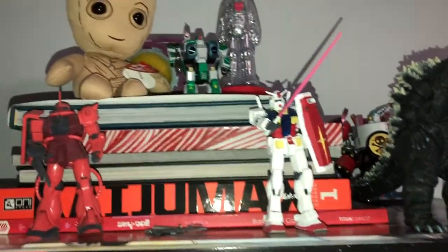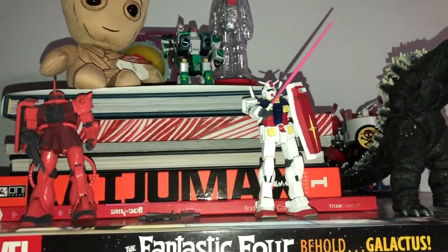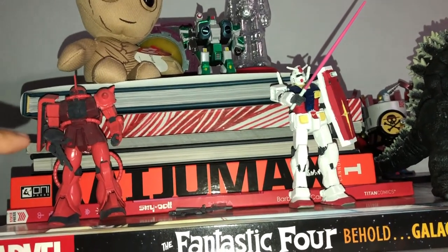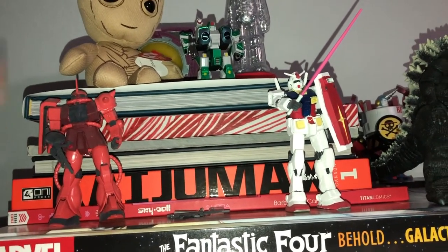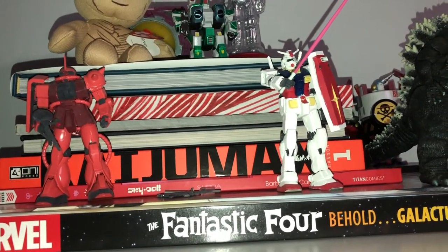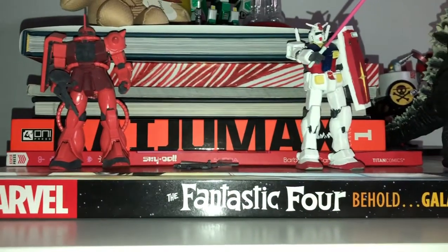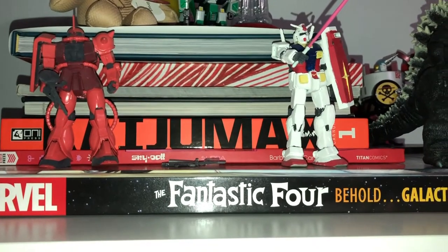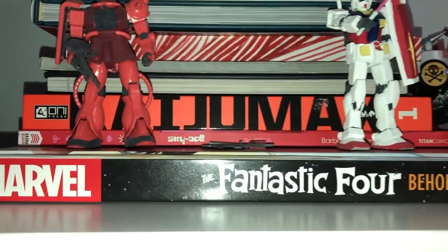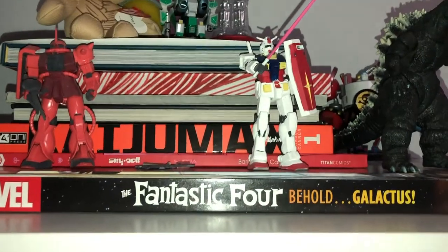It's a little random, but I do have to begin the video with this intricate artistic stack of books. The first one is The Art of the Aquaman movie, then Ballpoint Beauties from Frank Cho, the Stan Lee Romeo and Juliet adaptation, Anatomy of the Meta-Human, the Oni Press Kaiju Max Deluxe Edition hardcover, Skydoll Volume 4, and the Fantastic Four Behold Galactus Super Duper Gigantic Edition.